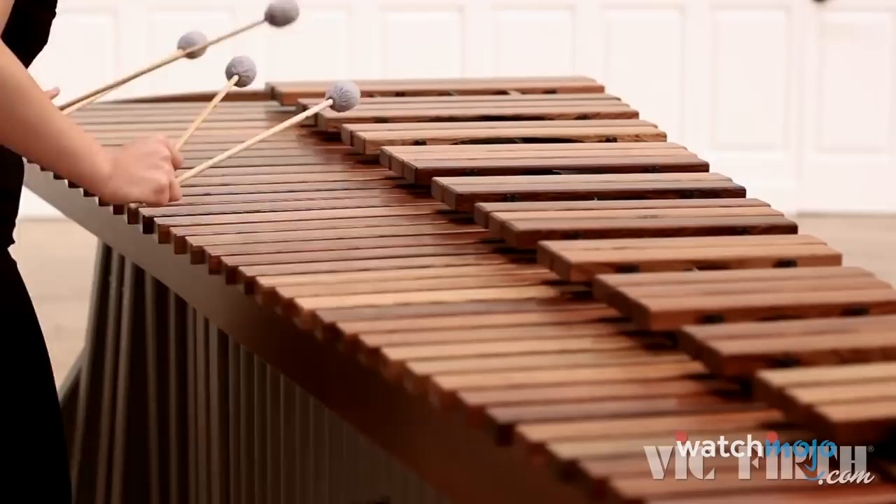Plus, the bars are laid out in a similar fashion to a piano, so anyone with piano experience should find the xylophone a logical instrument to play.